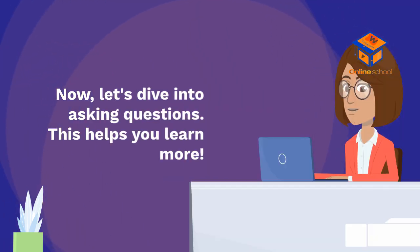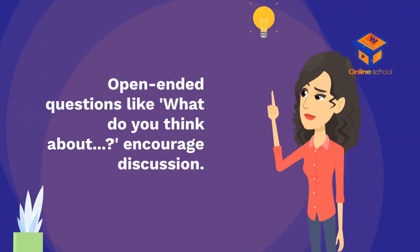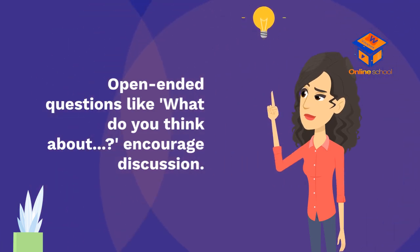Now, let's dive into asking questions — this helps you learn more. Open-ended questions like 'What do you think about...?' encourage discussion.